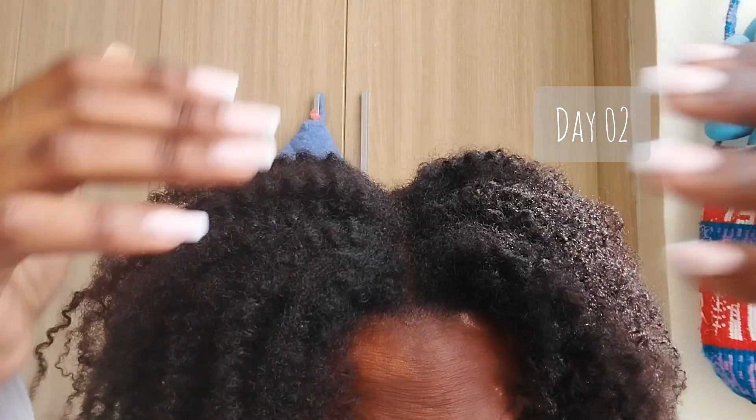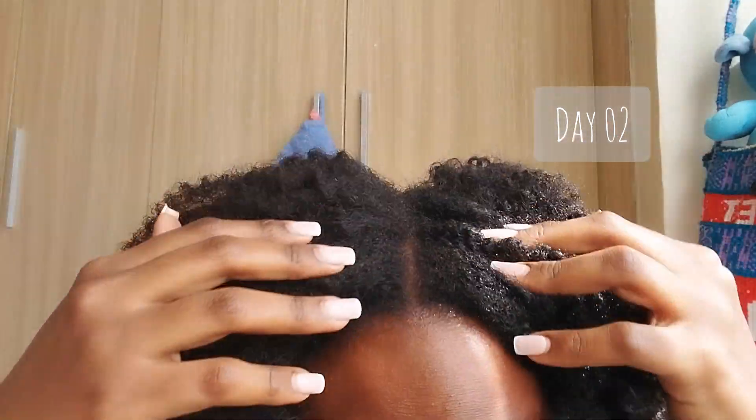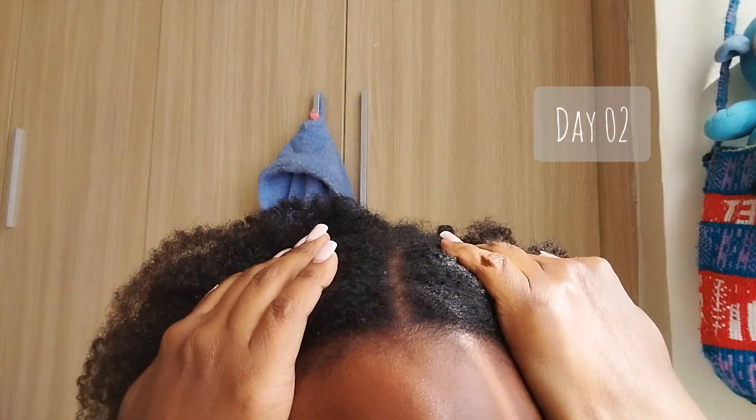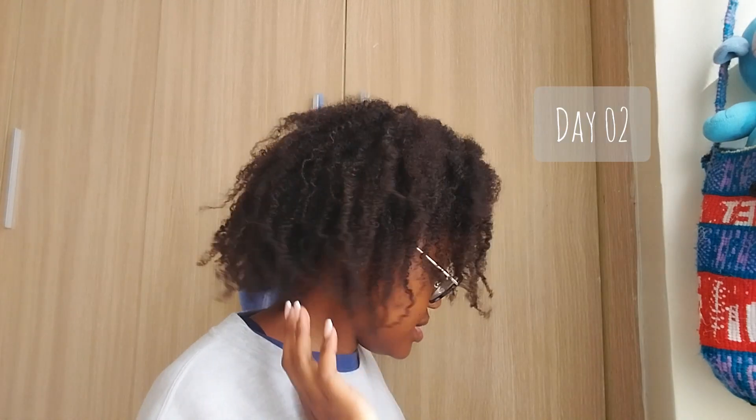Hi guys, so this is day two hair. It has slightly more volume — the roots are starting to get puffy. I don't know if you can tell, but the roots are kind of puffy. You can't really see the part unless I do this. I still don't feel like styling it because I'm actually indoors editing during my online lessons and also painting, so follow my art page if you haven't already.